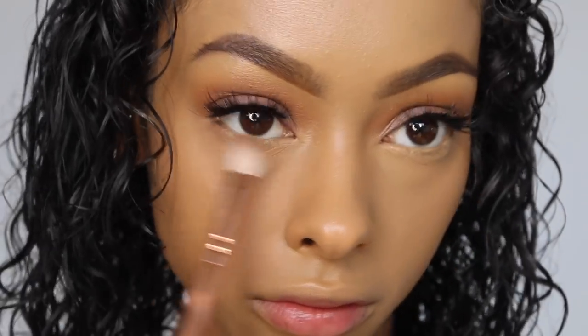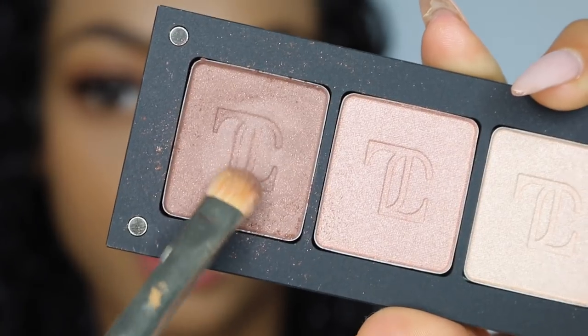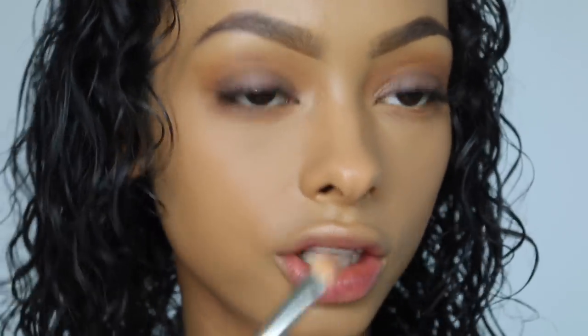I really like Zoeva brushes — Zoeva, MAC and Sigma are my favorite high-end brushes, and my favorite low-end would be Spectrum and Morphe. My skin is looking really good right now, which makes me very happy. Next I'm going to continue with the eyes — I'll take the same brown I used in the crease and put it on my bottom lash line, then use the taupe shade toward the start of the lash line so it's more graduated. I'm then going to apply mascara to the bottom lashes.